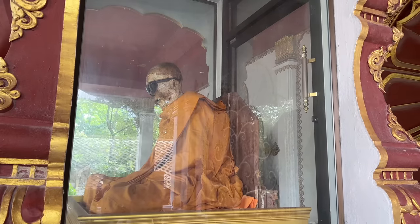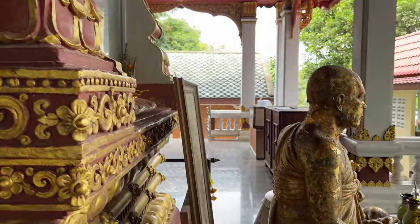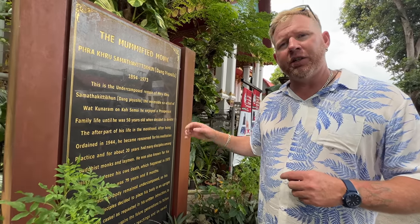We're here at the mummified monk exhibit. It was interesting — that's up to you what you want to call it, but it is an attraction. The story goes: for 50 years this man was dedicated to his family life, then he became ordained into monkhood. For 20 years he studied meditation and was known as a great person. He passed away at 78, having spent his last 28 years as a monk, and they decided to preserve his body here as a mummy.